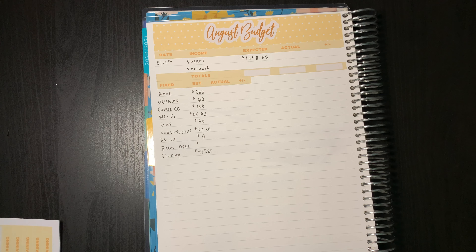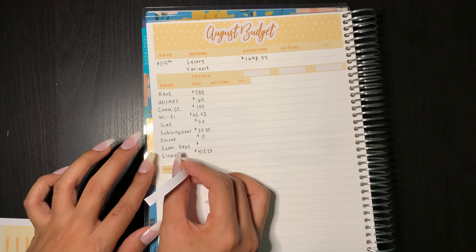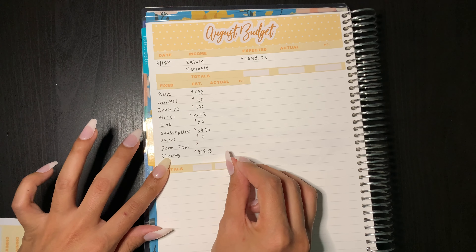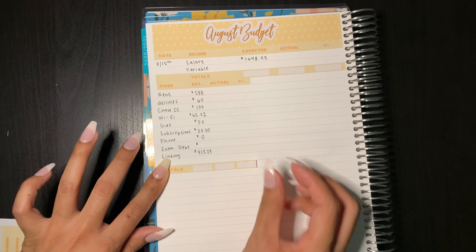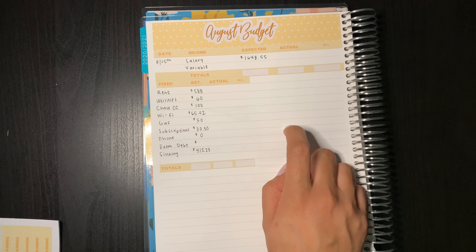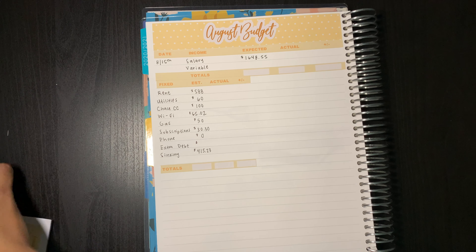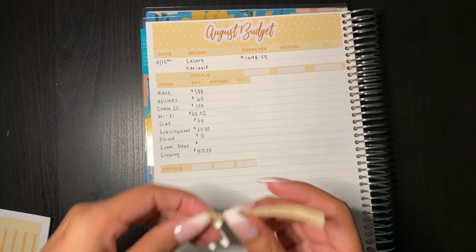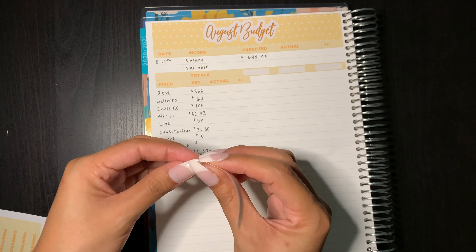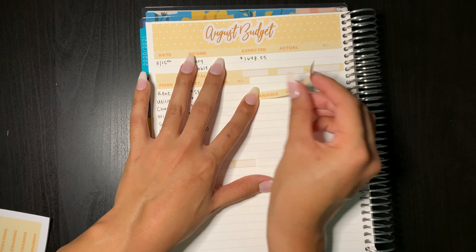I'm going to go ahead and put down the totals sticker and skip a line since I feel like I will have a lot of extra space. Then right here I'm going to go ahead and start with my variable expenses. These are just things that I'm not really sure about, but I do like to budget out exactly how much I think I'll be spending that month.